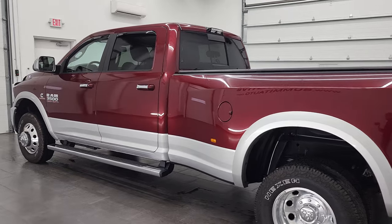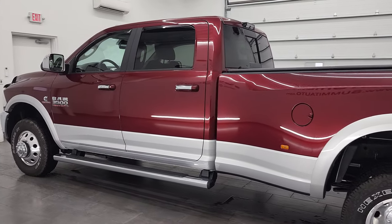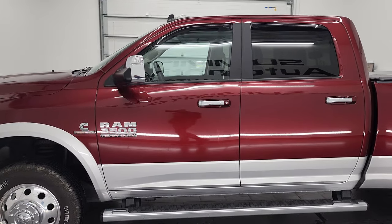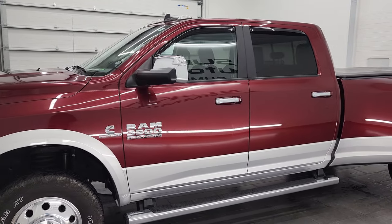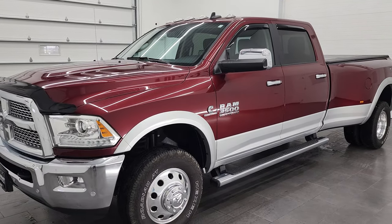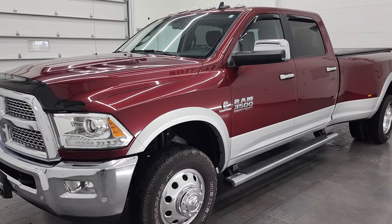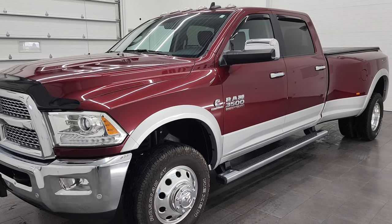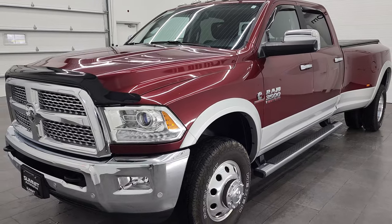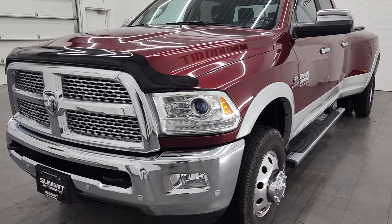This 2018 Ram 3500 has the 6.7 liter high output Cummins diesel. It puts out 385 horsepower and 930 foot pounds of torque. It's combined with the Aisin heavy duty transmission, and this truck has been fully safety inspected by our service shop per the state of Wisconsin inspection process.